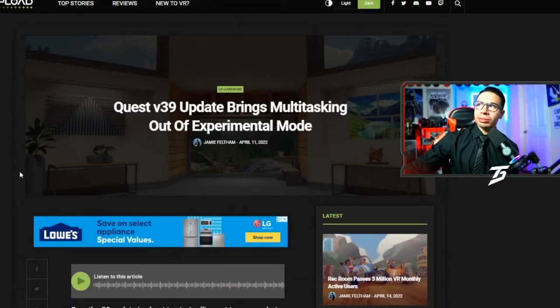Quest 2 rolls out another update, v39, so let's go ahead and see what they're up to. I'm excited for this update — they're just rolling them out continuously. Let's get into the Quest v39 update.